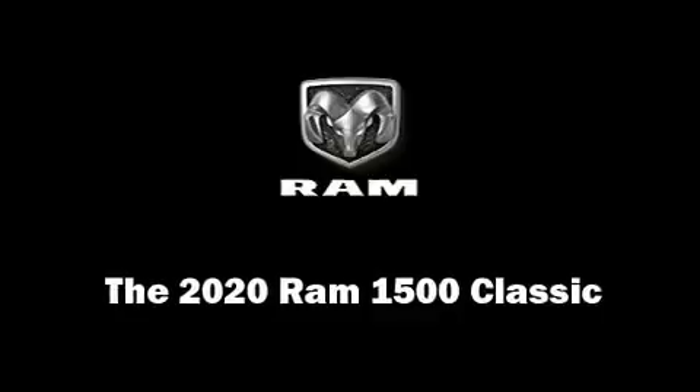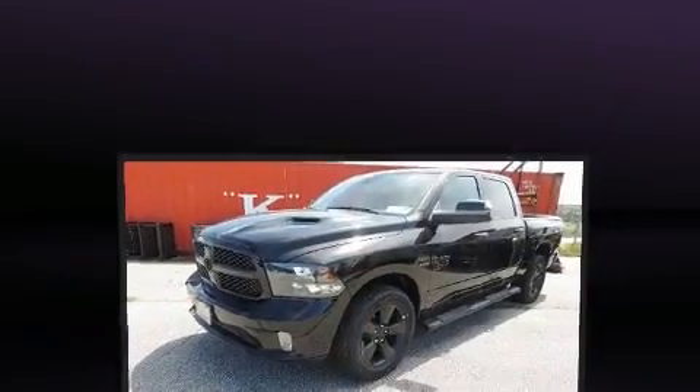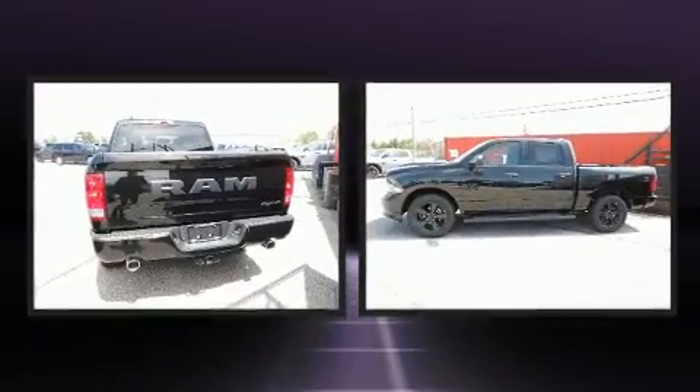Climb inside the 2020 Ram 1500 Classic. This four-door, six-passenger truck is ready to drive off the showroom floor.